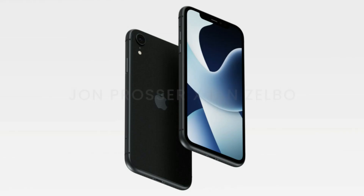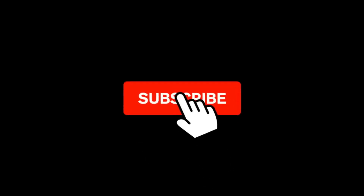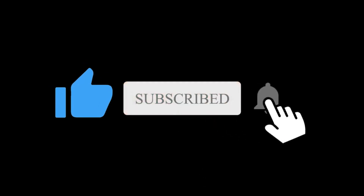So what do you think about this iPhone SE 4? Let me know in the comment section below. Subscribe if you like and I will see you in the next one.